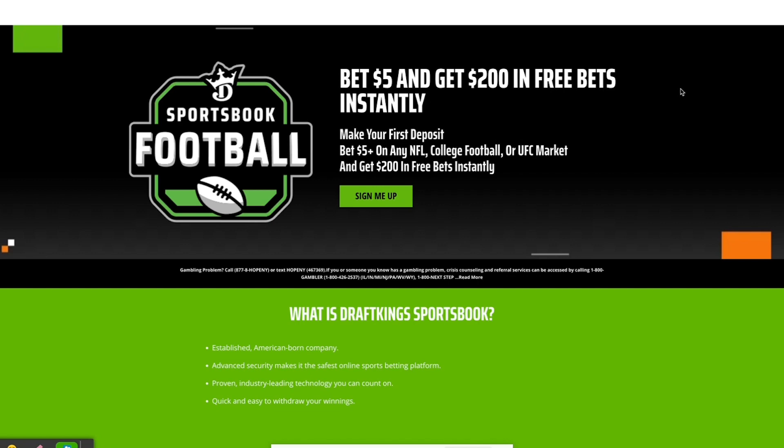It says bet five dollars or more on any NFL, college football, or UFC market. So if you want to bet on a preseason NFL game, week one NFL action, or any college football week zero or week one games, this bonus will also turn around a bet five, get two hundred dollar offer.